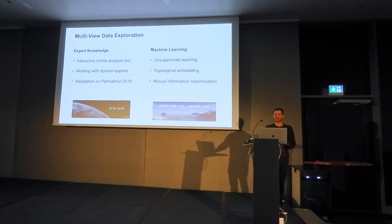Concretely, we are developing and currently testing an interactive online analysis tool to engage with domain experts. One such collaboration was a recent hackathon we hosted with Microsoft and their AI for Earth program. In addition, we are looking at unsupervised learning techniques to discover more information in our data. This is ongoing work and I'm happy to discuss it after the talk.